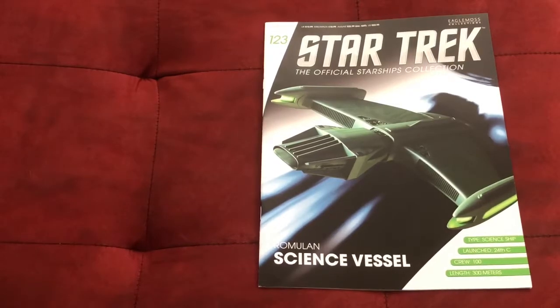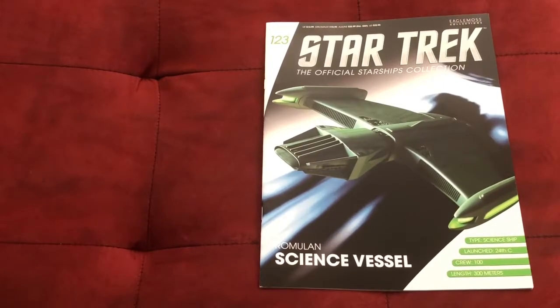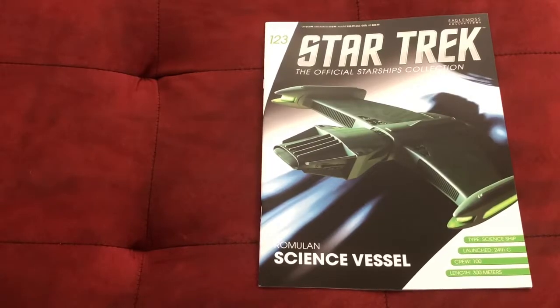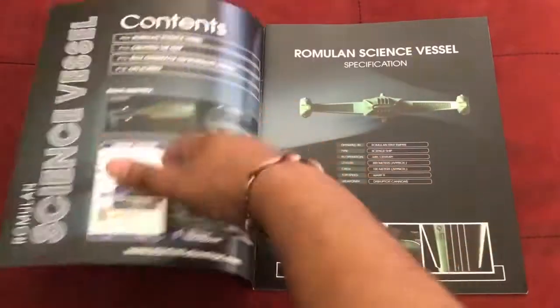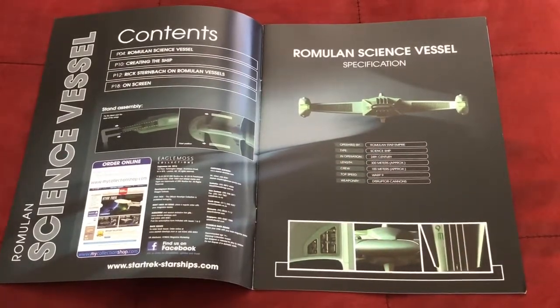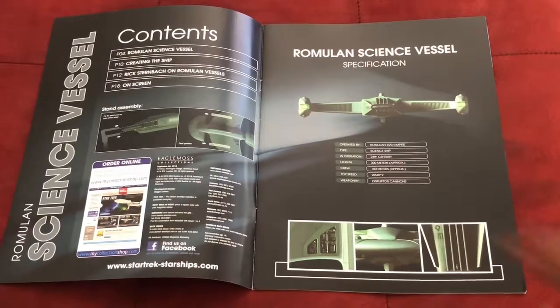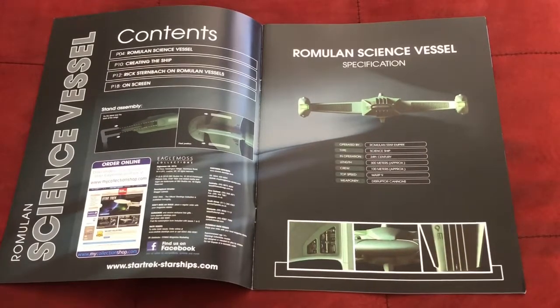So here we are — the Romulan science vessel, issue 123. It is considered a science ship in the 24th century with a crew of at least 100, and it is 300 meters long. Nice image on the cover. Turning the page, we have stand assembly on the left and more specs on the right. Operated by the Romulan Star Empire, this ship can go as fast as warp 9 and has disruptor cannons as its primary weaponry. The magazine says 100 meters — that's wrong; it's 300 meters.